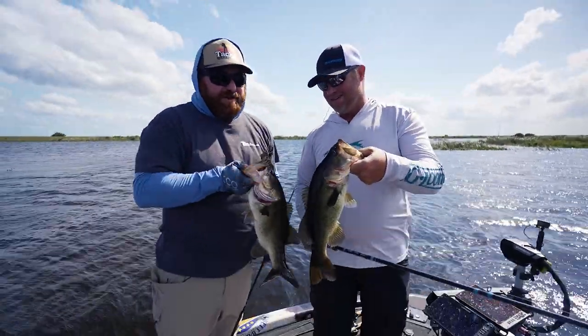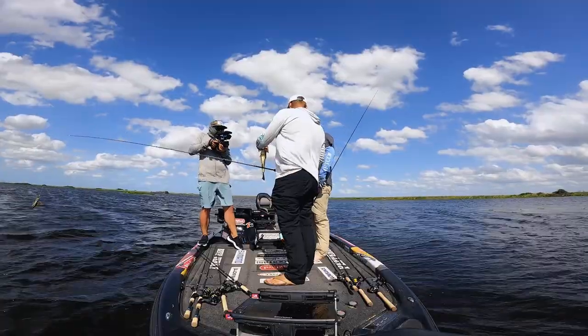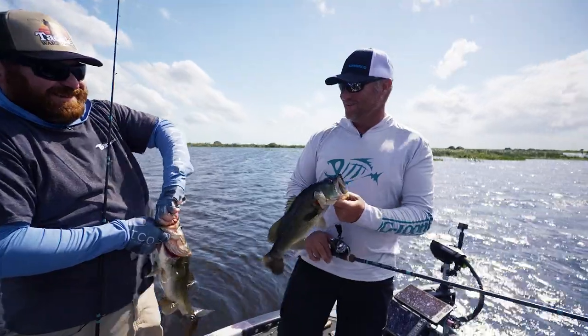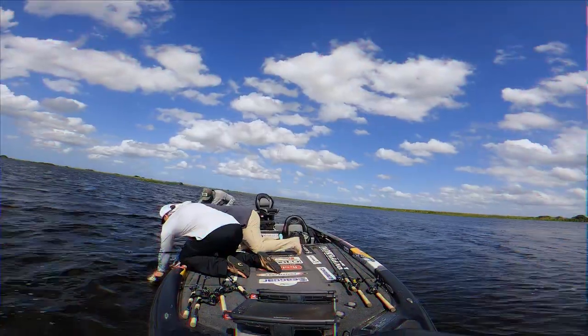Whose is bigger? Yours is a little bigger, on the jackhammer. Thanks, Corey — I'll show you up a little bit. That was fun. Feels good to catch a couple of nice fish. Let's get another one.